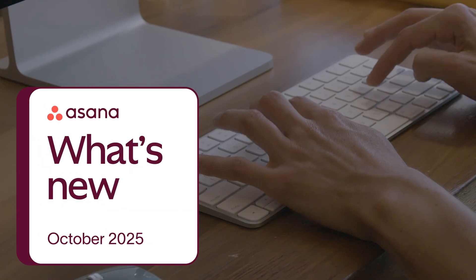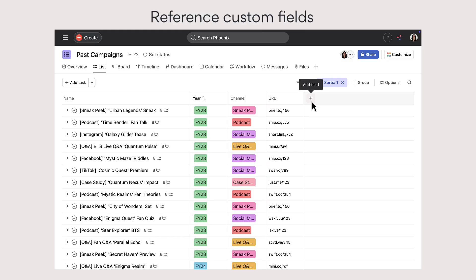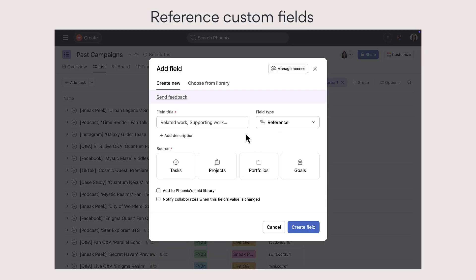Welcome to the October edition of What's New in Asana. First, connect and reference tasks, projects, portfolios, and goals directly within your custom fields.